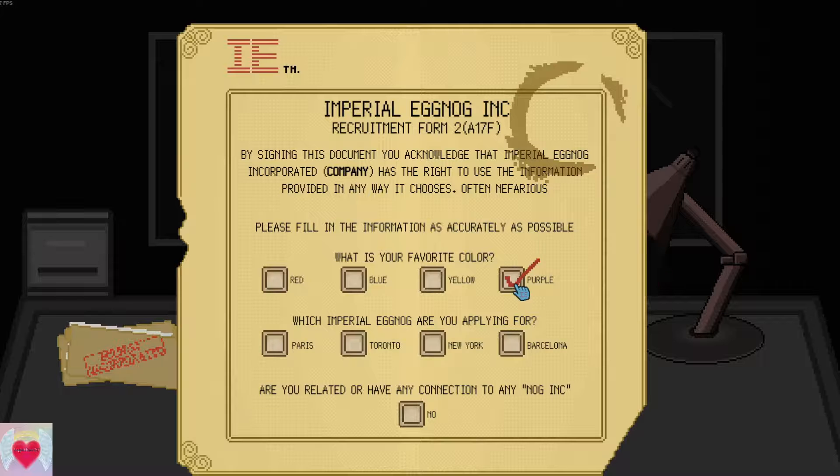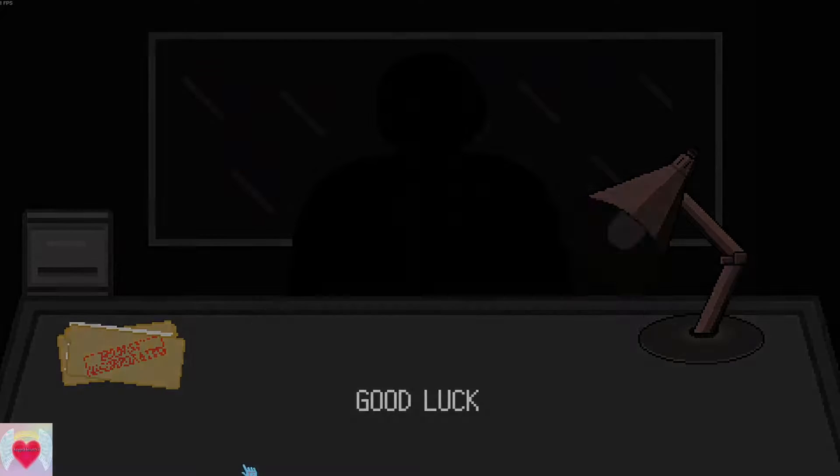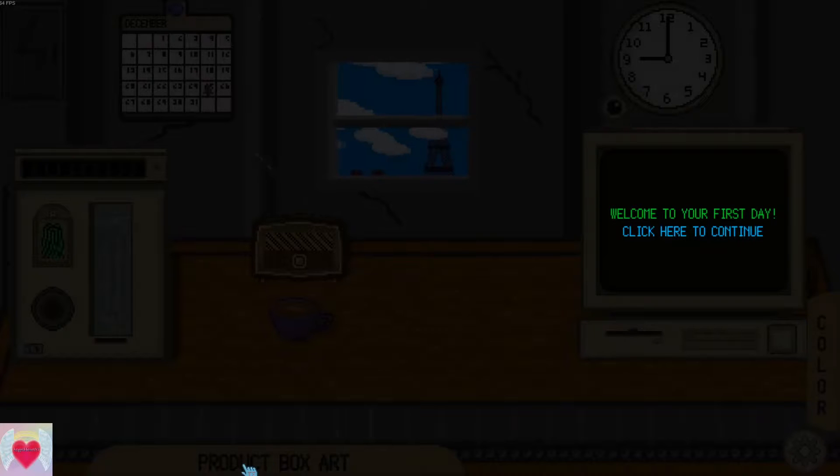What's your favorite color? Purple, obviously. And let's go to Paris. Why not? Very good — we'll get you over to Paris immediately so you can start working. Good luck. Welcome to your first day.